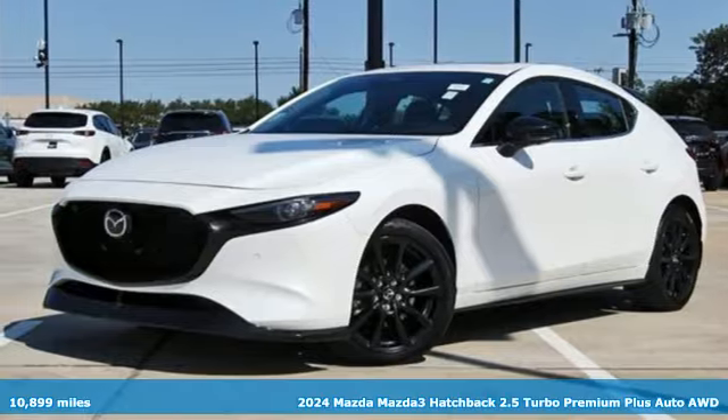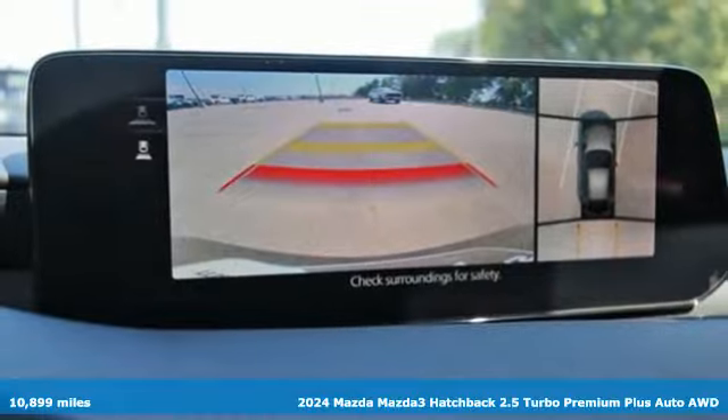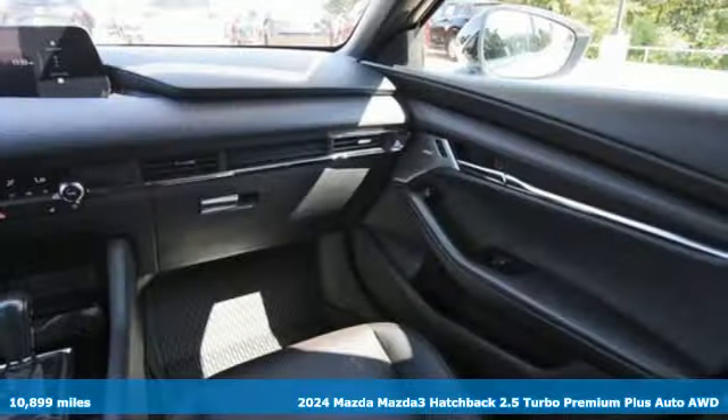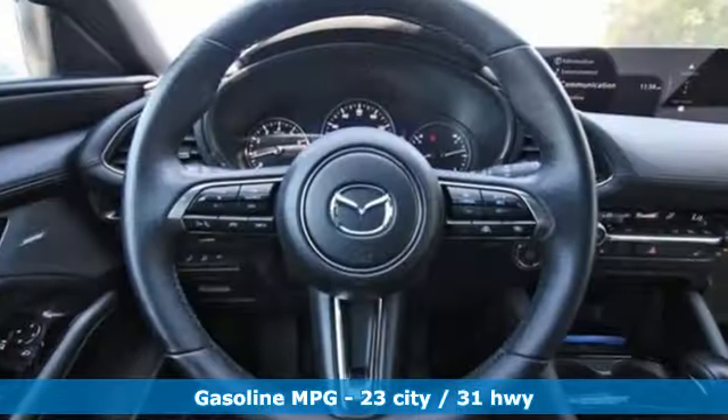It's a certified 2024 Mazda 3 hatchback. Smart, charming, fun, beautiful. This Mazda 3 is so many things, it's hard to believe it's still a compact hatchback.